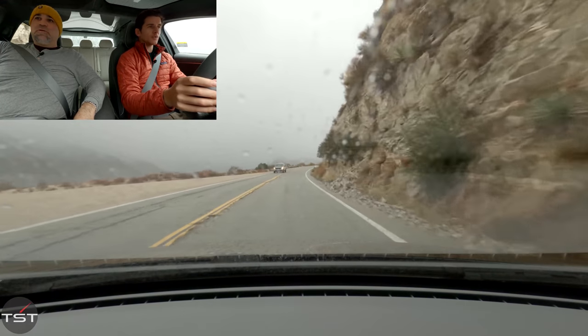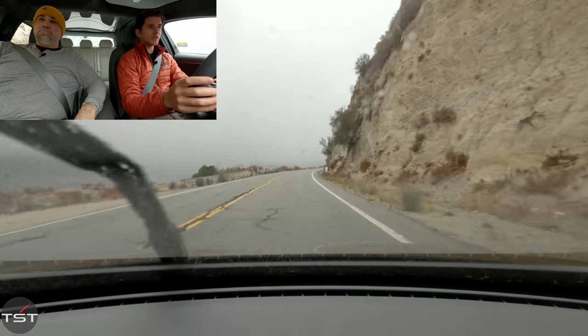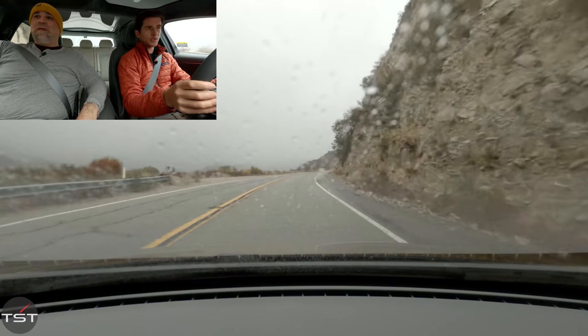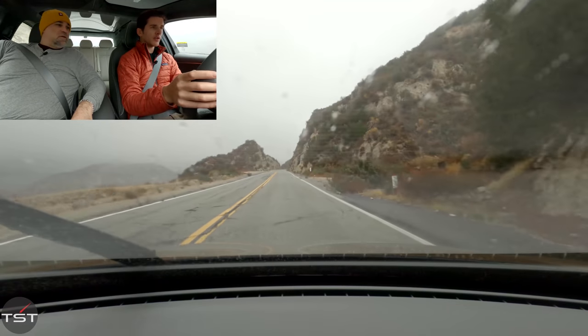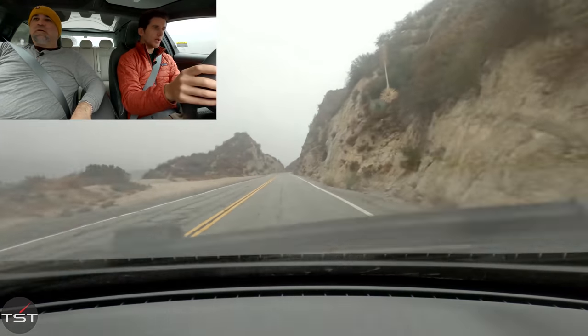Beautifully smooth. Very, very smooth. What I noticed: the throttle pedal is quite firm — it has a really strong spring on it — which I think allows a lot of modulation. Even from the passenger seat, the ride has a really nice glide to it.